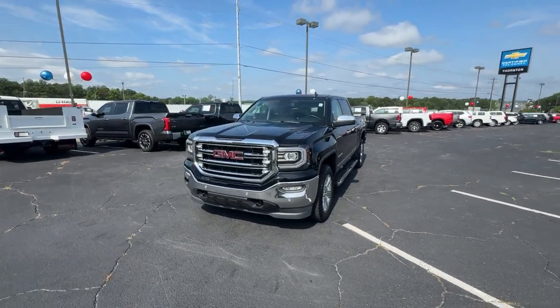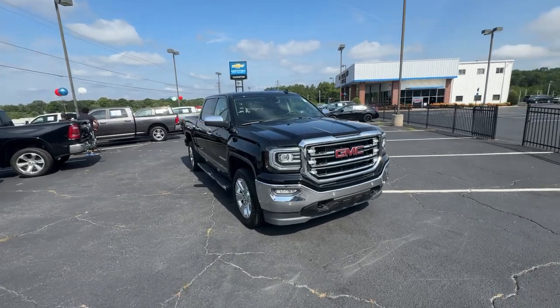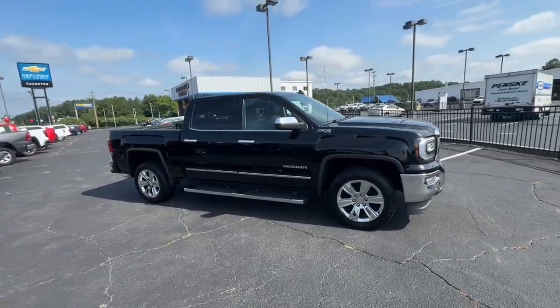You will be amazed by this 2018 GMC Sierra. With less than 80,000 miles on the odometer, this vehicle stands out from the rest.